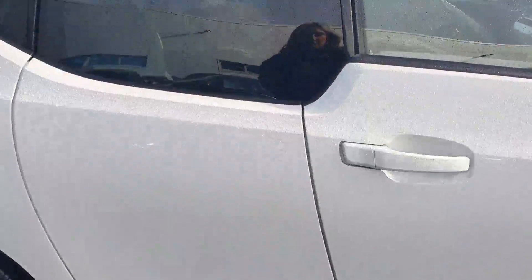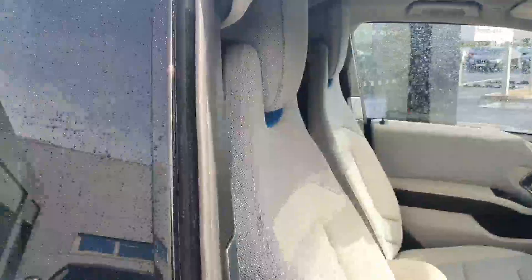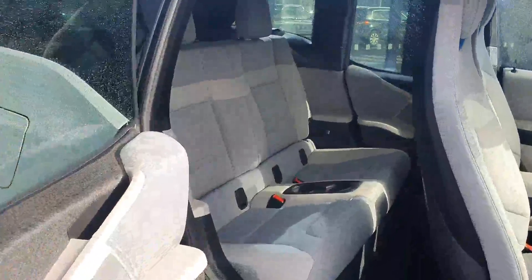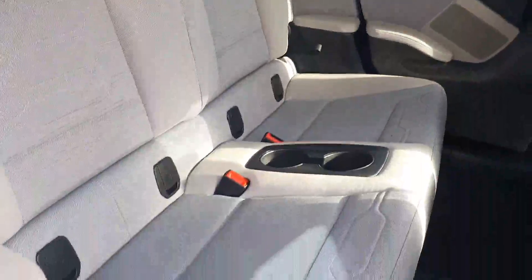Taking you on to the back, you have your split doors. You open the driver side first and then you have a little handle here. Now in the back it's very spacious with lots of head space.